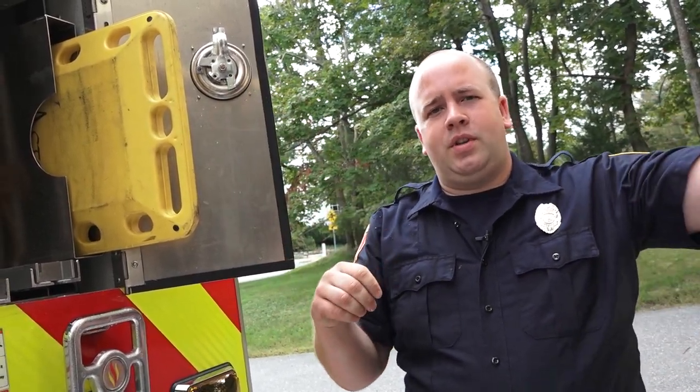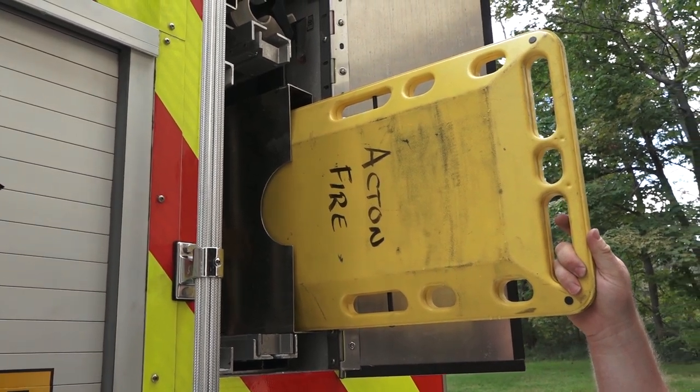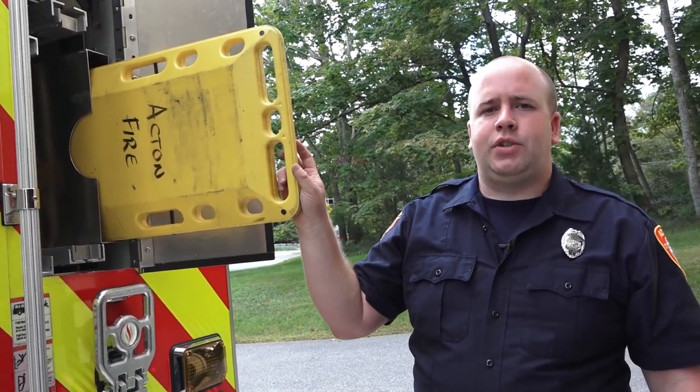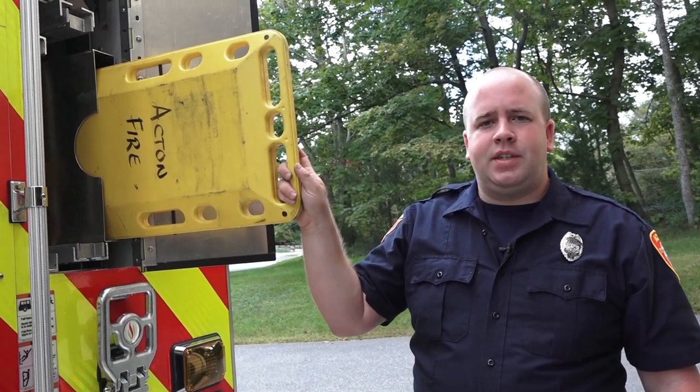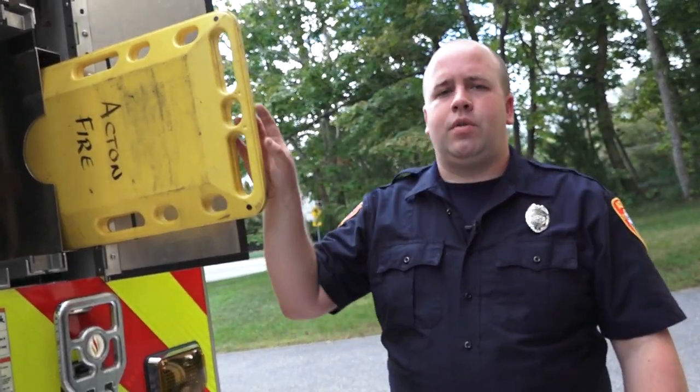Everyone on the department is an EMT at minimum basic, so they can start providing EMS care. We have an EMS compartment with a long backboard, which helps at car accidents or extended falls from maybe a tree or a ladder. This is part of the EMS equipment we use to ensure the utmost patient care — so when the ambulance arrives, we already have a set of vital signs done and some SAMPLE history as well. If needed, there are straps and head blocks to keep C-spine maintained.